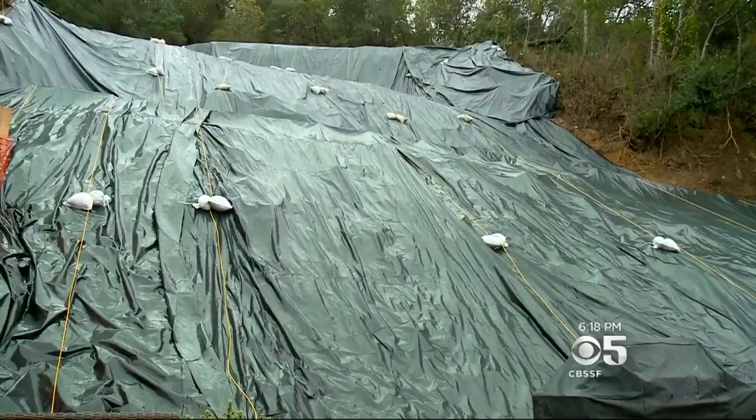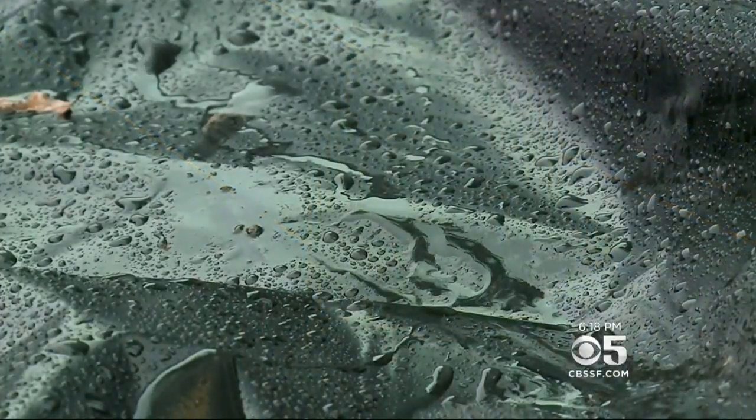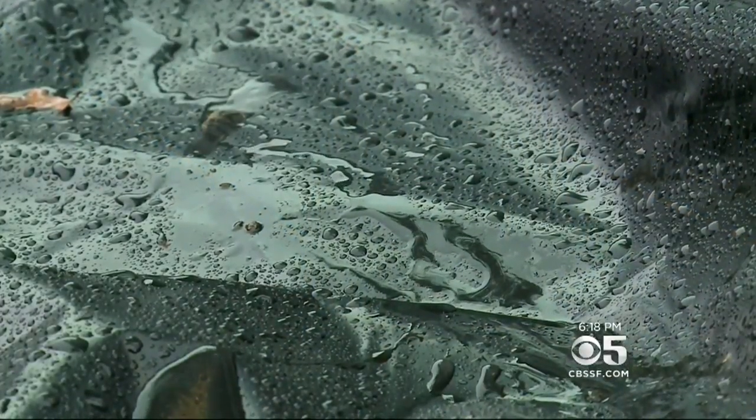Is there a lot of rain? Is it an inch? Is it two inches? We don't know at what point it's — we just have to kind of go with what feels right. In San Rafael, John Ramos, KPIX5.